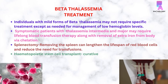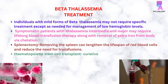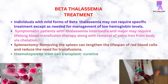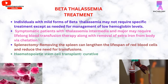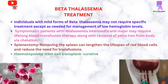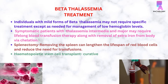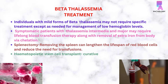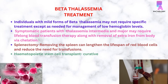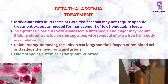Treatment of beta-thalassemia: Individuals with mild beta-thalassemia may not require specific treatment except management of low hemoglobin levels. Symptomatic patients with thalassemia intermediate and major may require lifelong blood transfusion therapy along with iron chelation to remove excess iron. In beta-thalassemia major, splenectomy can reduce transfusion needs and lengthen RBC lifespan. Hematopoietic stem cell transplant is the ultimate cure for thalassemia major.